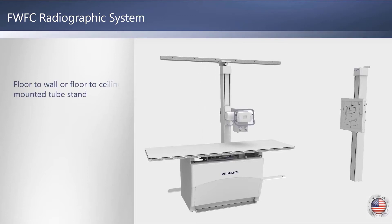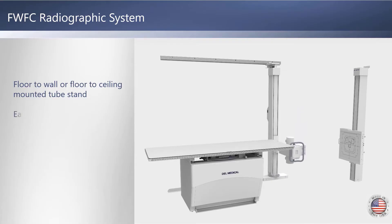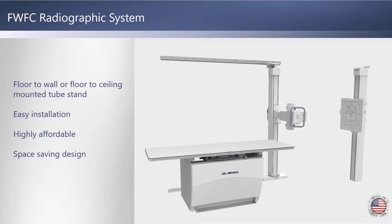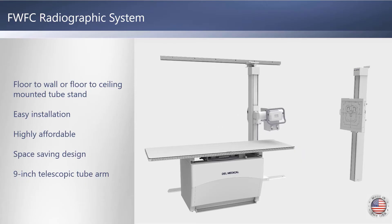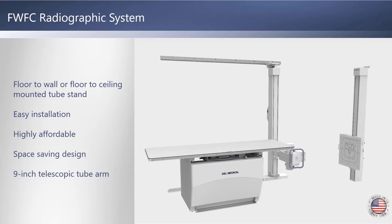The FWFC is named for its flexible tube mounting options. The tube column is mounted to tracks securely installed on the floor and wall or floor and ceiling. It's the most affordable Dell Medical Radiographic x-ray system available, but the FWFC makes no compromise in quality or functionality. The space-saving design allows for installations in the smallest of rooms, and the nine-inch telescopic tube arm and four-way table float provide extensive imaging range.